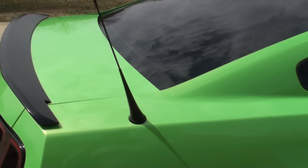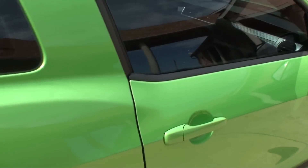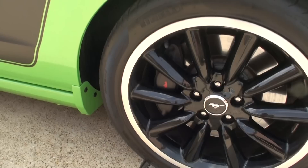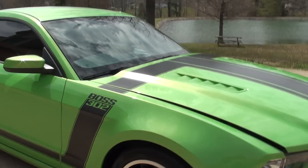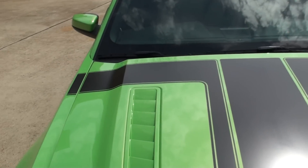It's got the sunlight shining now, so you can see the paint — it's real pretty. It's got the Brembo brakes. It's got the manual-tune suspension — you can adjust the suspension. It's got the 3.73 rear end.